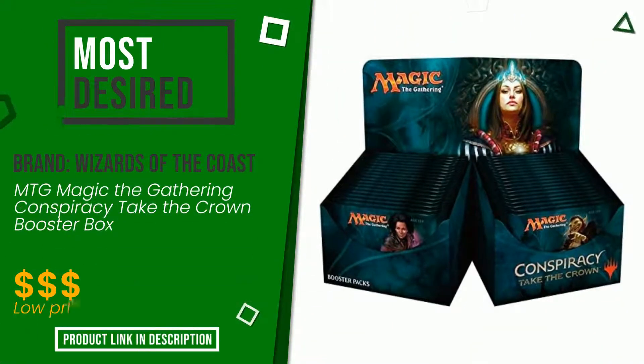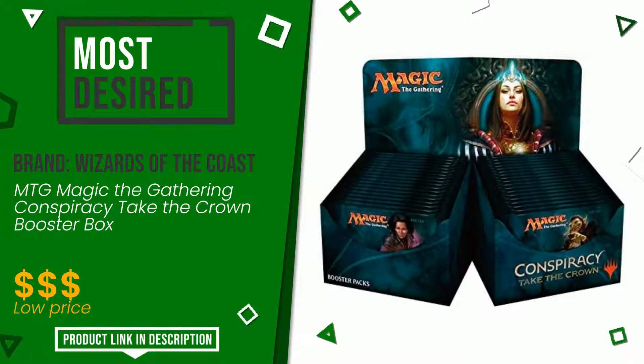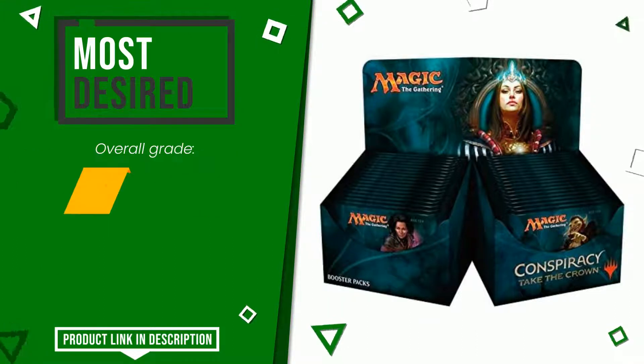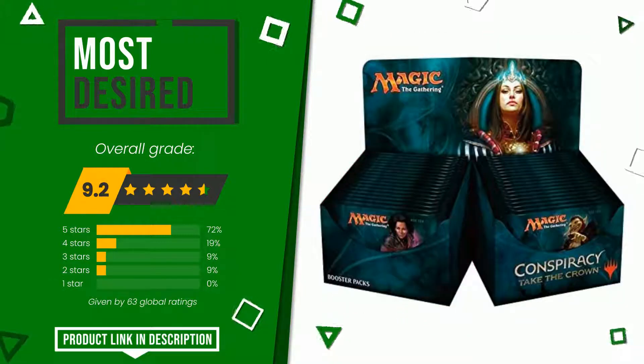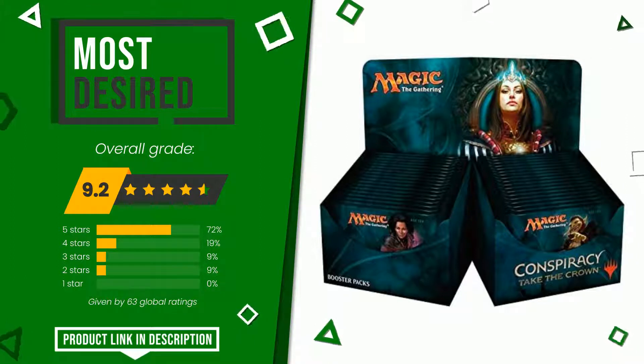Wizards of the Coast, with this item, was awarded a final grade of 9.2 out of 10. It is the most desired, presenting itself as one of the best solutions for this type of product. It is suitable for the needs of those looking for products with good value for money. If you are looking for more information and want to see the updated price, check the link in the description below the video.